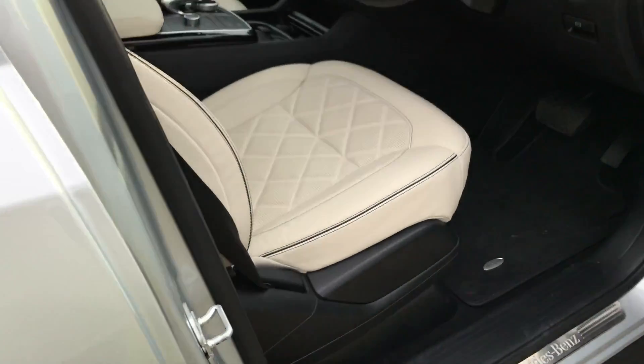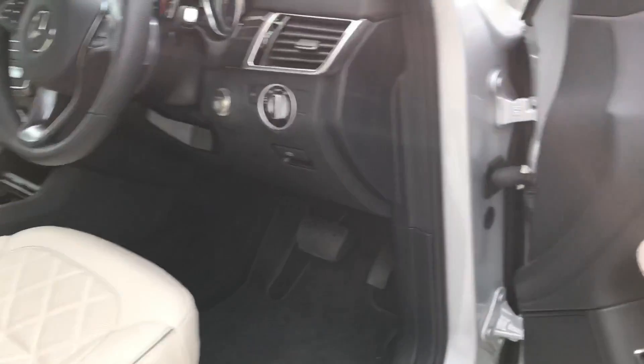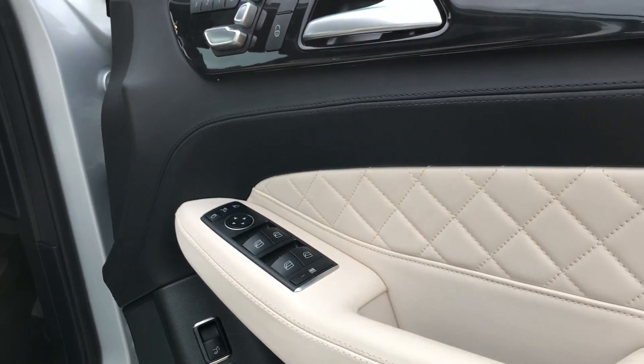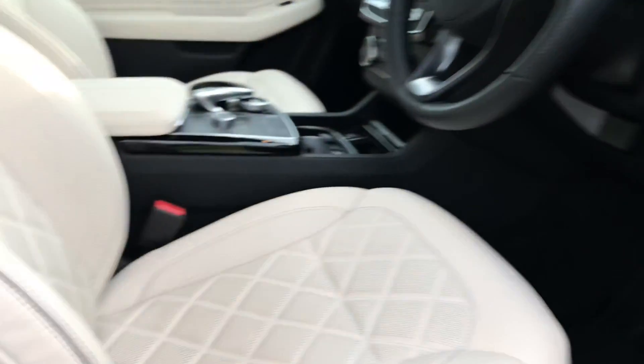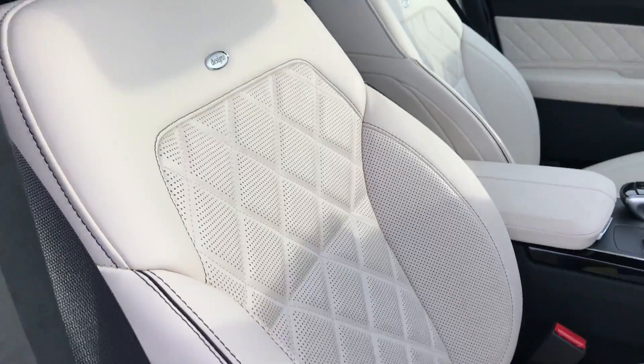I'll show you inside the car now. As you can see, Mercedes-Benz really have upped their game with the diamond quilted stitching, which is on the door cards as well as being on the inserts on the seats.